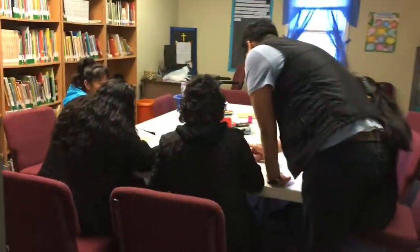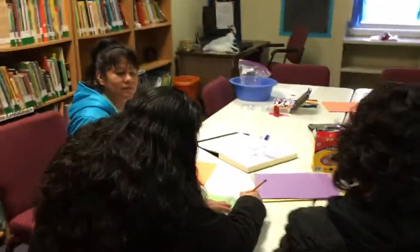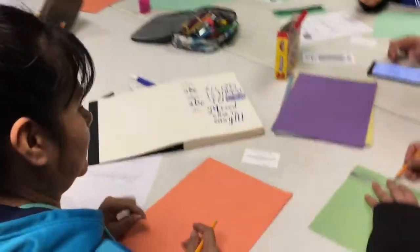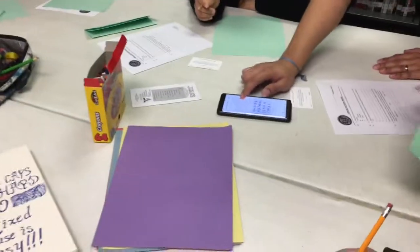This is lettering and poster making. We're going to practice with the lowercase Roman letters.